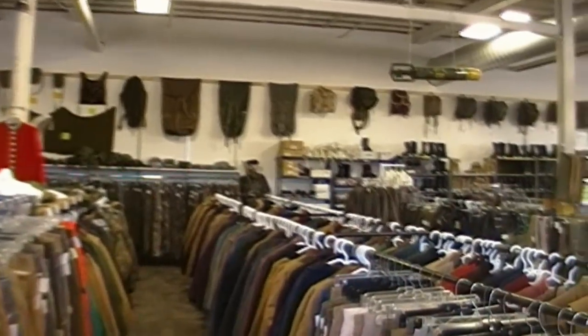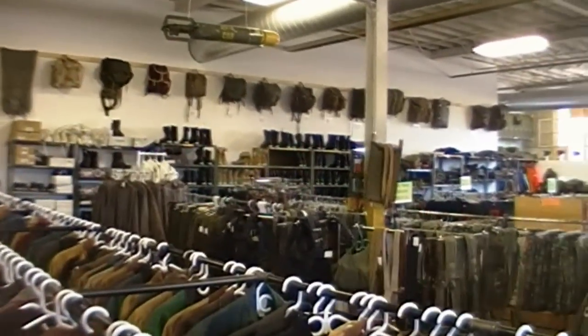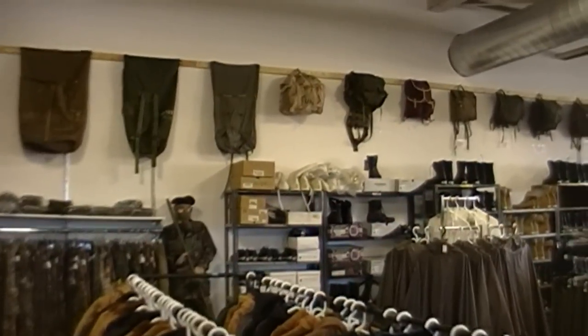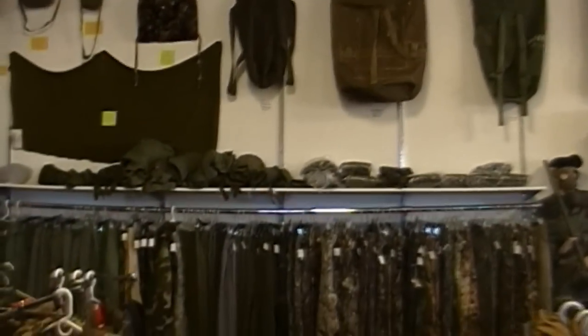If you've seen a lot of my videos, you'll see that I'm really into military surplus gear, and there are a couple of reasons. One of the reasons is that it's tough as nails. I mean, if the forces are using it, chances are you can beat the hell out of it and it's going to stand up to that. And another reason is the price.